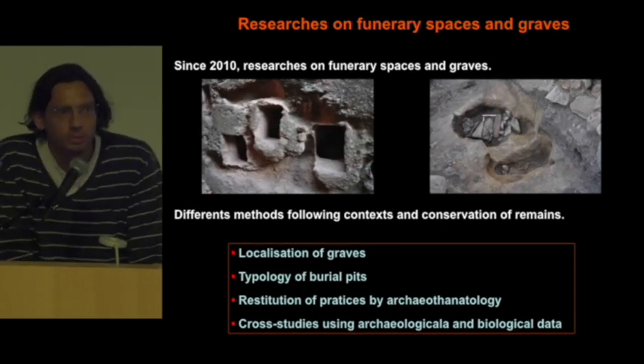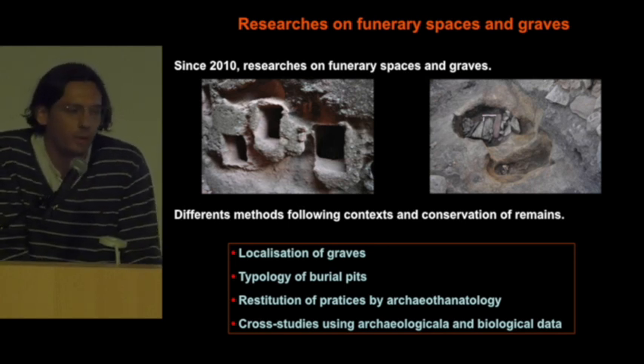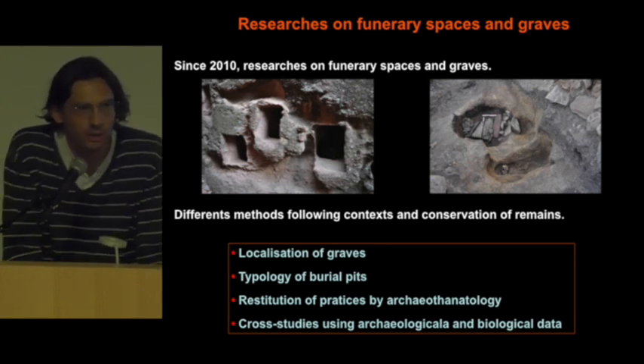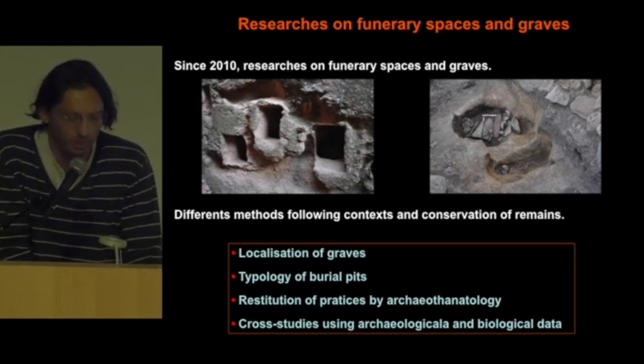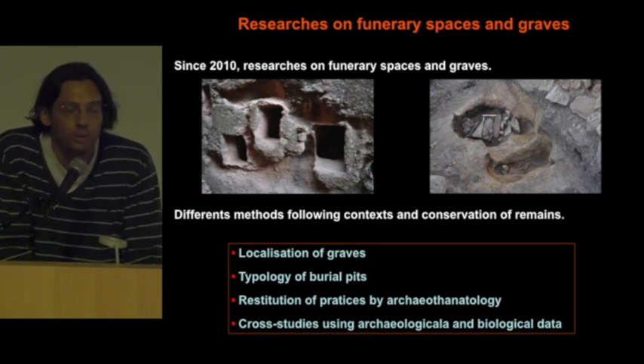What was important in Lalibela? First, to do a survey of the graves and the cemetery, because as you saw, there are different phases in the site and a lot of graves could be destroyed by the evolution of the site. It was important to locate the different cemeteries, and if the graves were well preserved, it could be important to start an excavation.